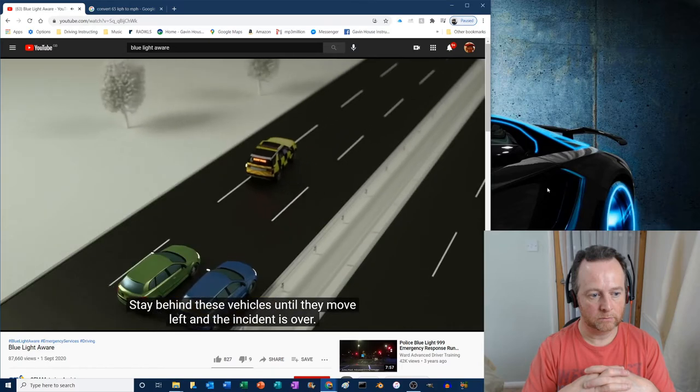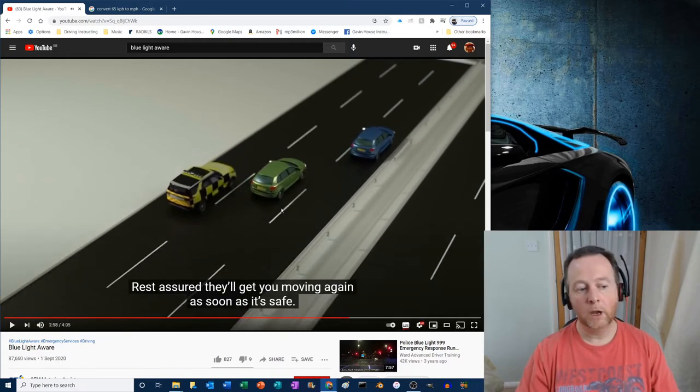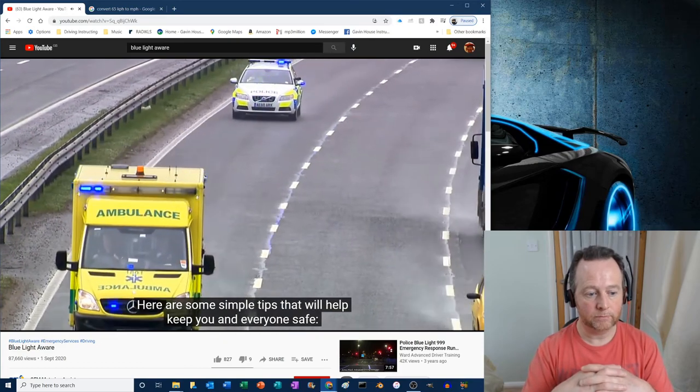Rolling roadblocks are used where necessary by police and highways authority vehicles if there's an incident ahead. Stay behind these vehicles until they move left and the incident is over — they'll get you moving again as soon as it's safe. Those highways agency vehicles are not law enforcers, so if you were speeding they can't stop you, though there's no reason they can't radio the policeman further up the road. However, if they are lit and give you an instruction, it is illegal not to follow it. If it says 'do not pass' and you go past, you have broken a law and will be prosecuted.